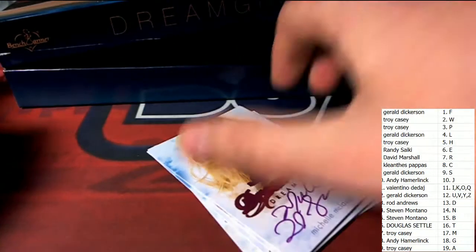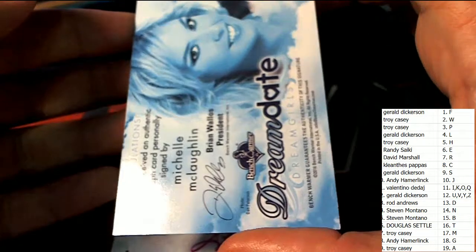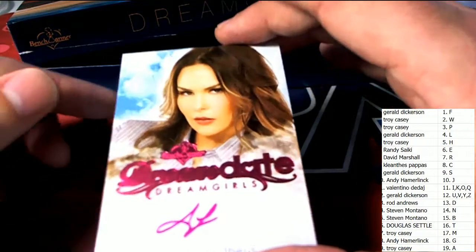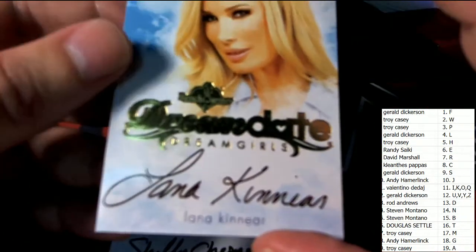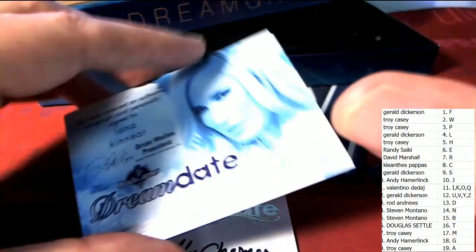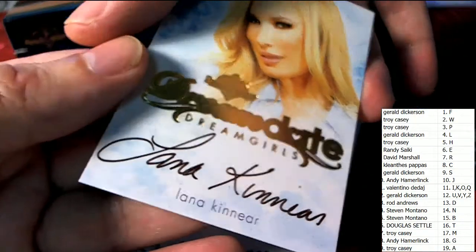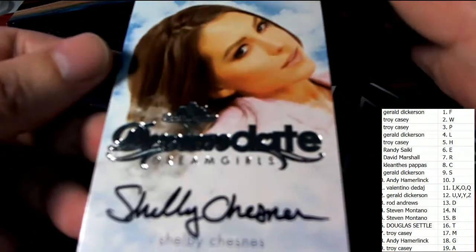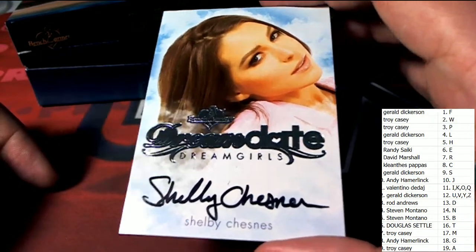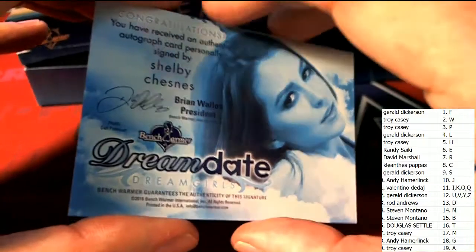Looks like we have several more autographs coming up in Dream Girls. Letter M owner pulling this one — nice going Troy C. Letter L pulling this one — way to go Gerald, you're having some good luck. Letter K — letter K is owned by Valentino D. Nice autograph for you, Valentino. Letter C — this is a great hit — Cliantis P. Letter C owner, congratulations. Cliantis — hers always go for nice value on the market.